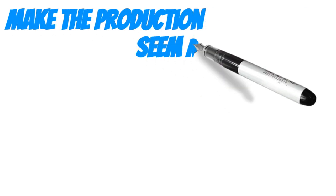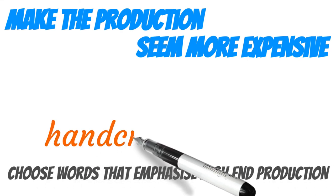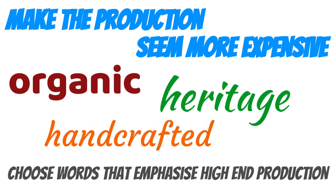Make the production of the product seem more expensive. Phrases like 'handcrafted,' 'organic,' or 'heritage' increase the perceived value of a product and can be more effective than simply saying this looks great.